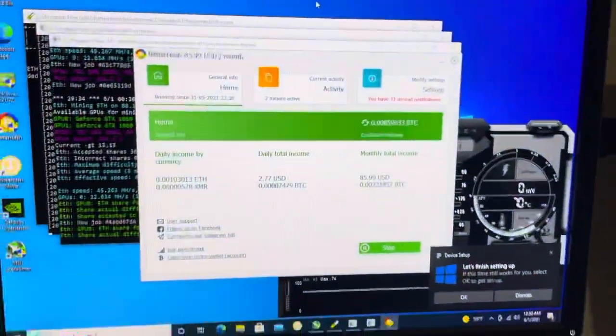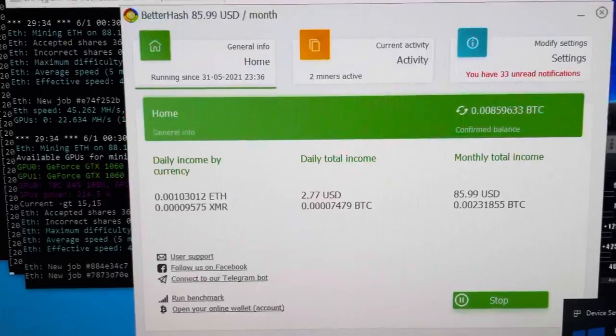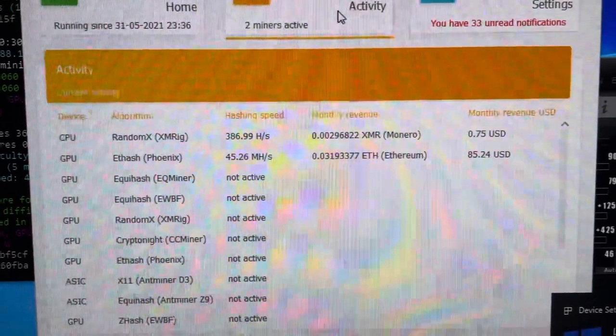Next we're going to move to our two GTX 1060 rig below this one — the one that has the BBT signed card. This rig is making $2.77 USD a day on BetterHash, mining just Ethereum — 0.03 Ethereum monthly.